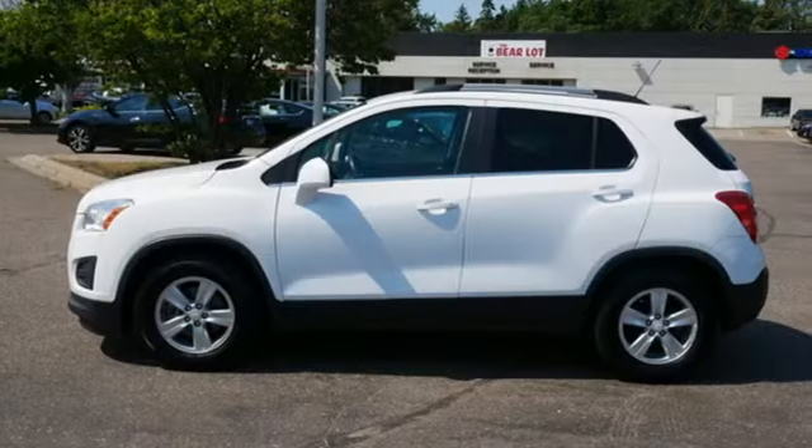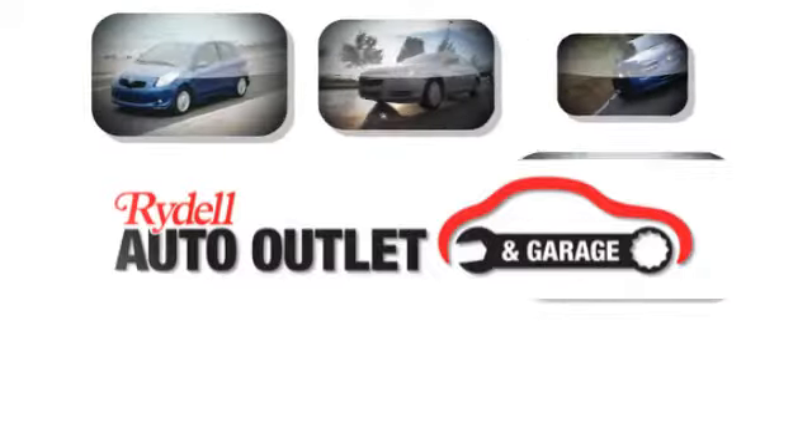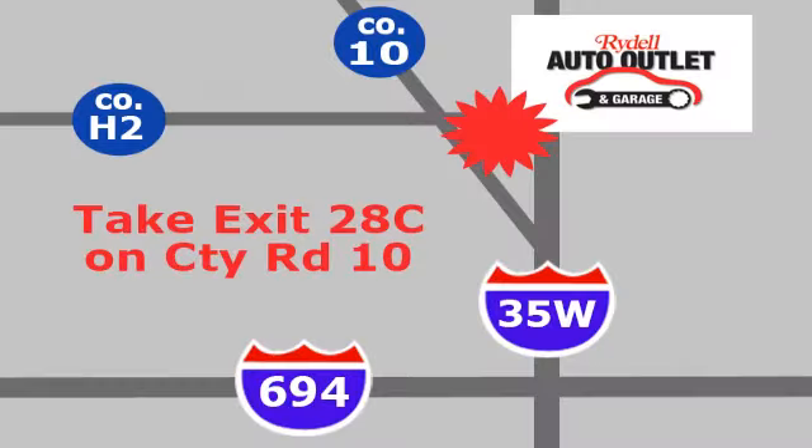In a Chevy, the journey matters more than the destination. Hurry in today and see it for yourself. Your satisfaction is our goal.